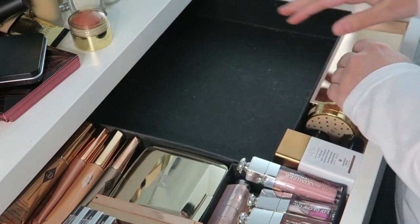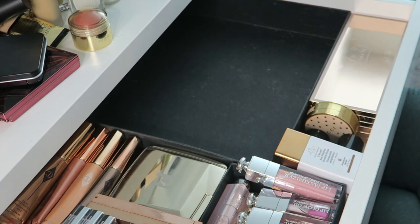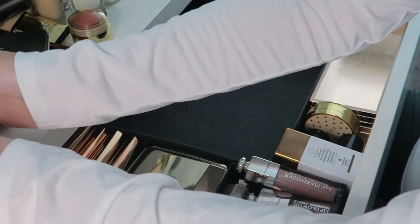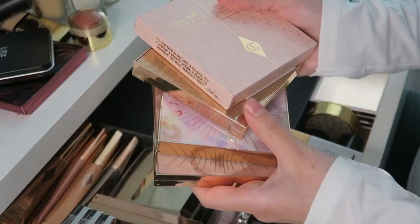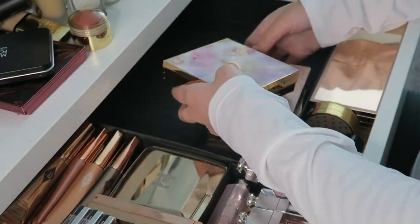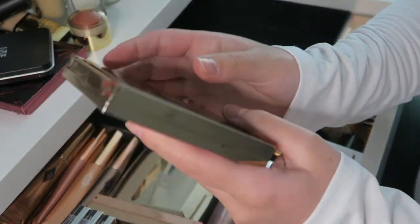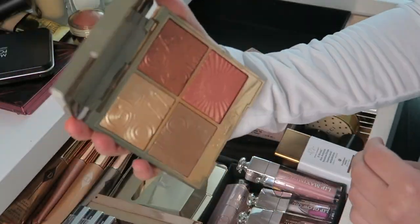Now we can go into complexion. I removed everything to make it easier to show you. First we're going to go over this stack of Charlotte Tilbury face palettes. The oldest one is the Glowgasm Face Palette in Lovegasm — beautiful. The thing with these palettes is that they're very hard-pressed so they're a little difficult to use, but this is one of the most beautiful palettes she's ever released.